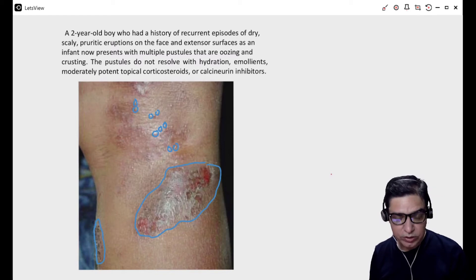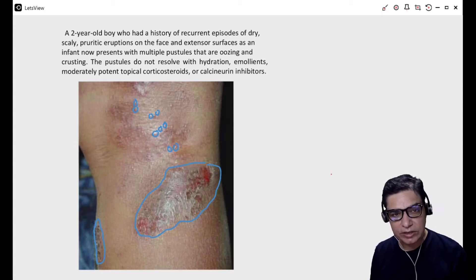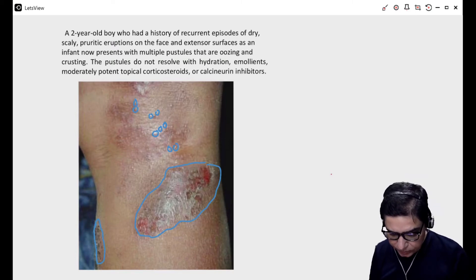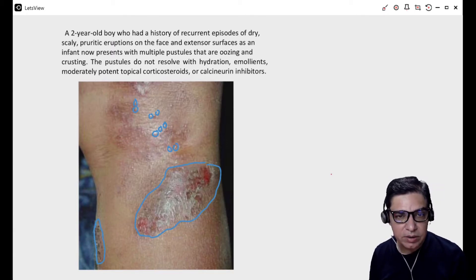This child who is now two years old has a past history of dry, scaly eruptions on the face and extensor surfaces. A child who has got scaly pruritic eruptions most probably has eczema. Remember, eczema in infants usually starts with skin eruptions on the face, then it involves the flexor surfaces, and as the child grows it changes position and goes onto the extensor surfaces. But in this particular case, the child has now developed pustules and these pustules are not responding to any of the conventional eczema treatment.